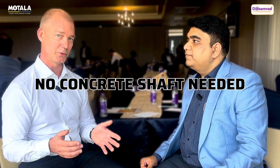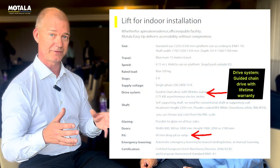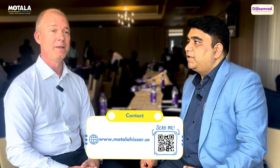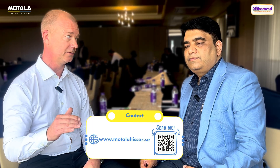The product we can offer is especially designed for existing buildings. It comes with a self-supporting shaft, so you don't need to have a brick wall or a concrete shaft to install the lift. The only thing you need is a 60-millimeter pit and a hole in the floor, and then we build the lift with its own shaft through the building — as many floors as you like, up to three or four floors.